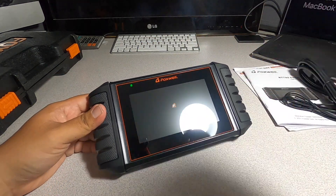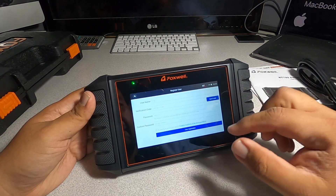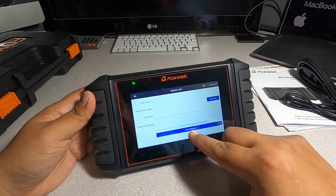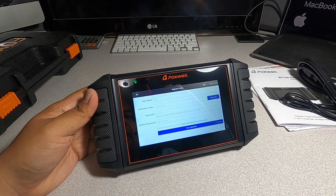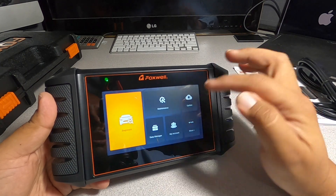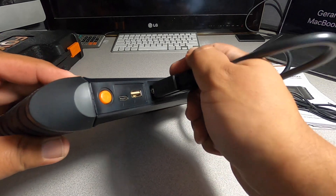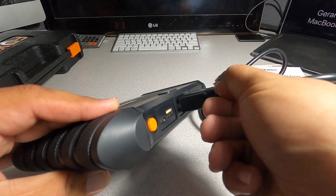Let's turn it on first and see what it does. So it's on. I'm going to enter my information — you can register for free. All you do is put your email down and they'll send you a verification code. You do have to register.